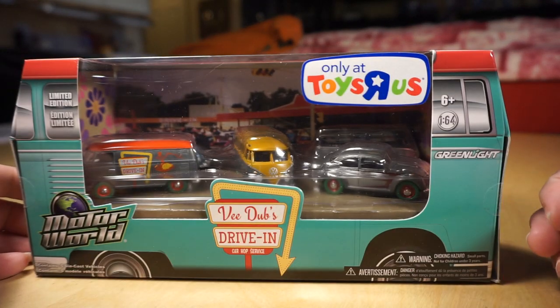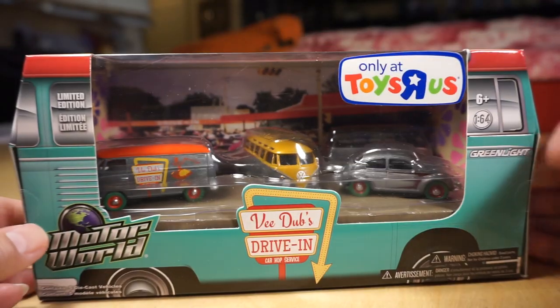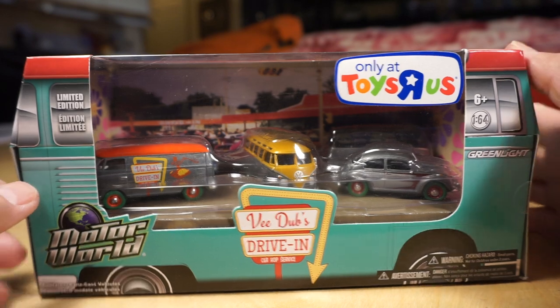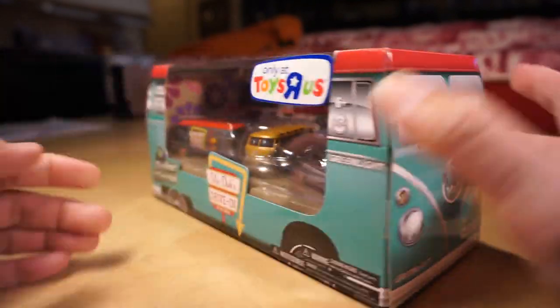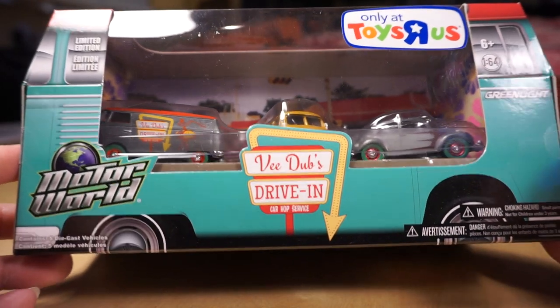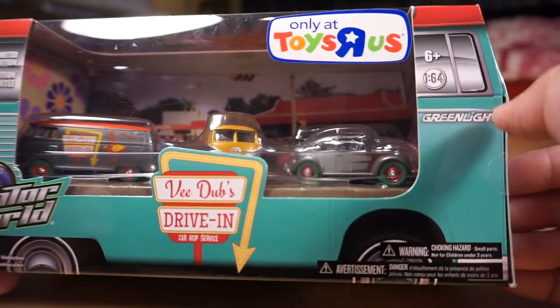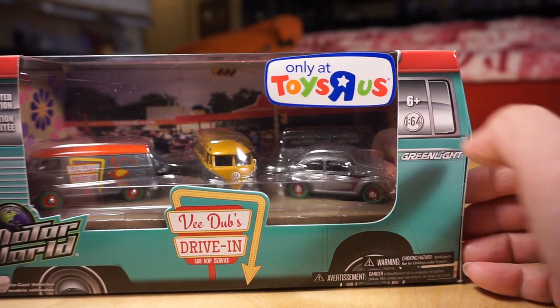Finally, the last piece, which is an older one — this is the Toys R Us Exclusive, the VWs Drive-In Car Hop Service 2014. Probably one of the first ones where all the pieces in the set are all chases. We have two VW Beetles, two Samba buses, and one panel van. Probably three of these are 50-50 raw and painted — actually four of them — with the exception of the Beetle up front, which is all raw. They all have green tires. That is the VWs Drive-In Toys R Us Exclusive.